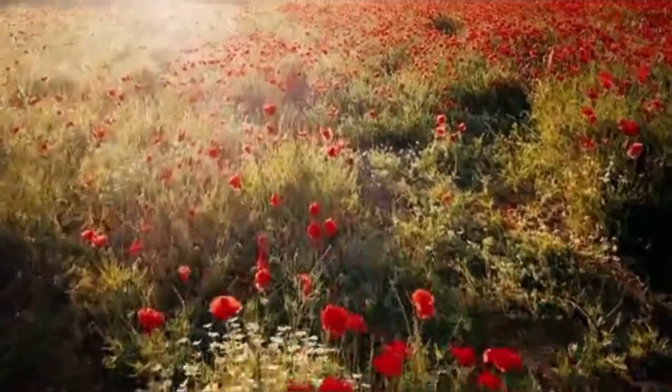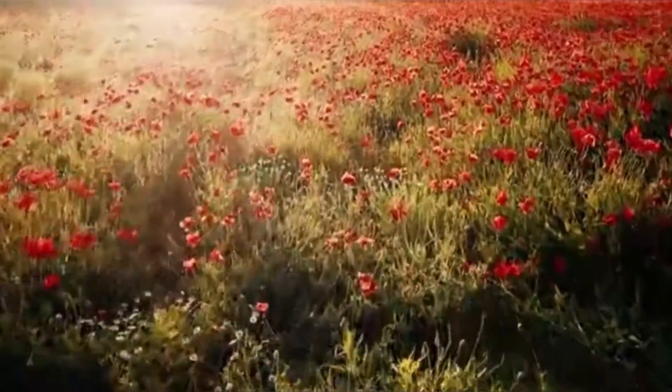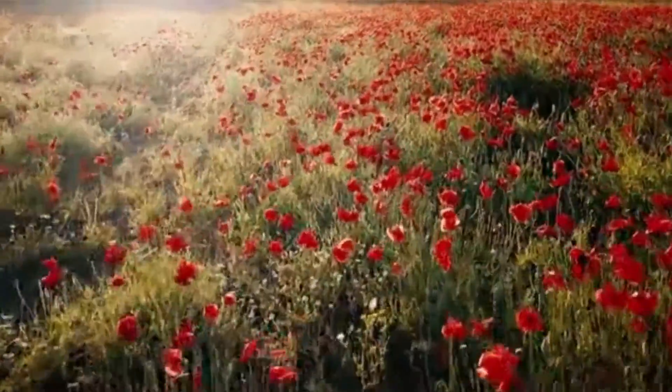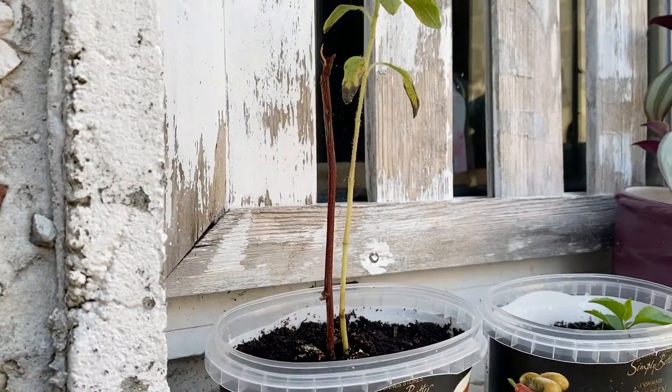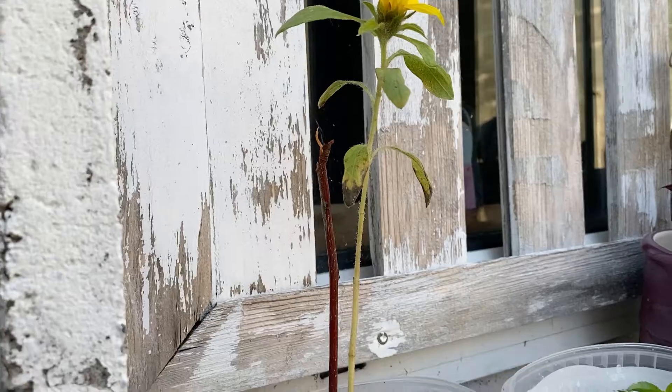Hello everyone, welcome back to my channel! Today I am going to be showing you one of my favorite little mini plants. Let's begin — first I'm going to start with one of my favorite plants. This is a sunflower I planted at school.